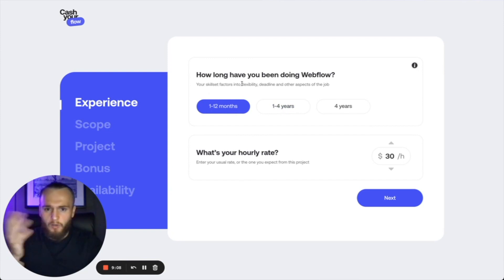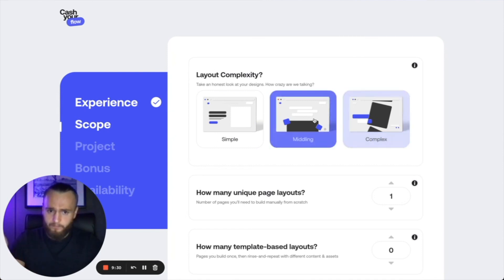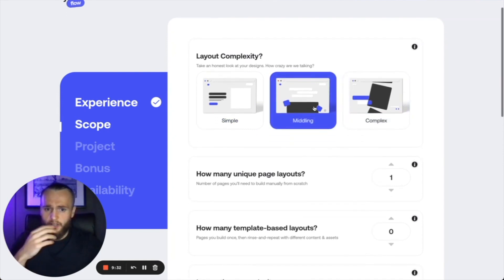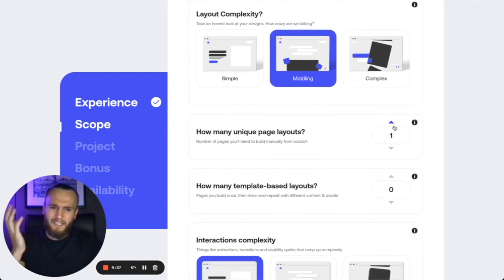How long have you been doing Webflow? Say you're a beginner — one to twelve months. What's your hourly rate? Mine at the moment is minimum sixty-five pounds, but let's say you started out at forty-five pounds an hour, which is a good rate. Then you pick your complexity of the design. Let's say you're starting off as middling — you've got a nice design because you are a designer. The average website has about five pages: a contact page, a home page, privacy policies and everything like that.